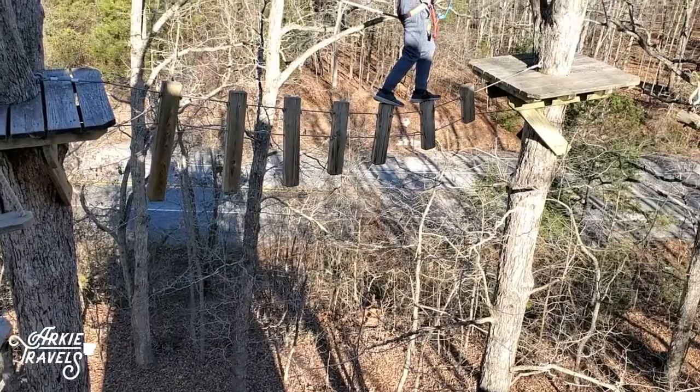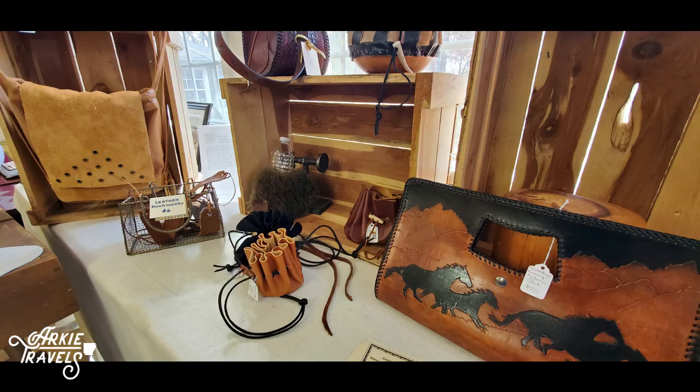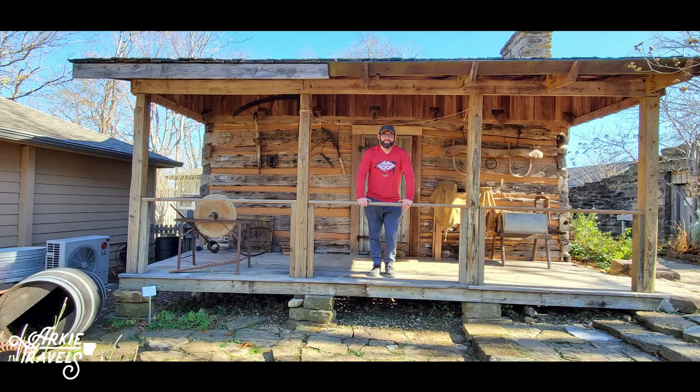We hope you've enjoyed this look into Ozark Folk Center State Park, and we encourage you to get out and experience the natural wonders of the state. For more information on the park, visit ArkansasStateParks.com. And make sure you follow Arky Travels on Facebook, Instagram, and YouTube for more Arkansas adventures.